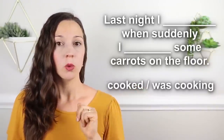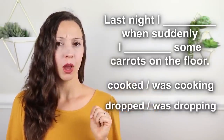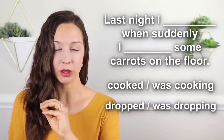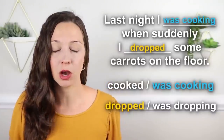I'm going to read a little story with some blanks and I want you to guess the best answer. At the very end, I'll read the final story and I hope you can pat yourself on the back because you correctly told this story in English. 'Last night I ________ when suddenly I ________ some carrots on the floor.' Three, two, one — 'Last night I was cooking when suddenly I dropped some carrots on the floor.'